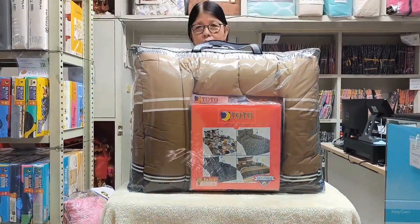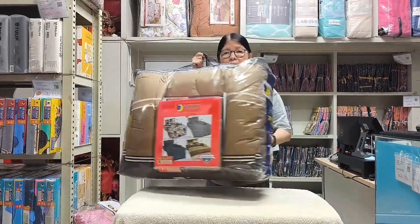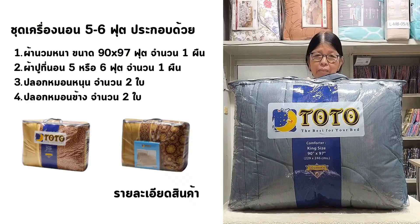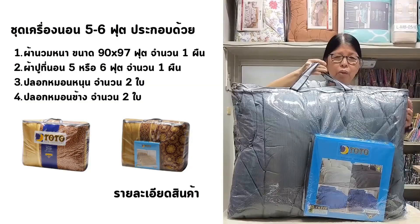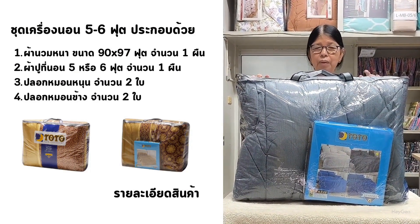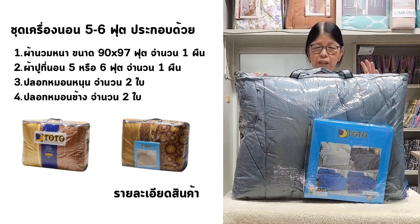The colour you see here is beautiful, a brown base colour. We also have options for Toto Moon, such as a dark grey. The comforter measures 90 by 97 inches and the fitted sheet is 6 feet wide, designed to fit mattresses up to 10 inches thick. This set includes two standard pillowcases and two bolster pillowcases.